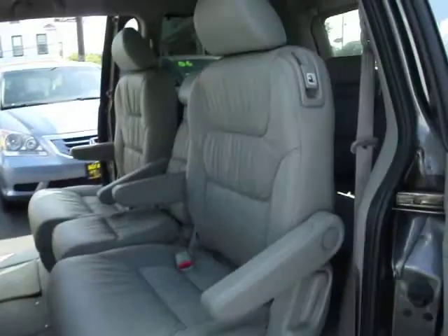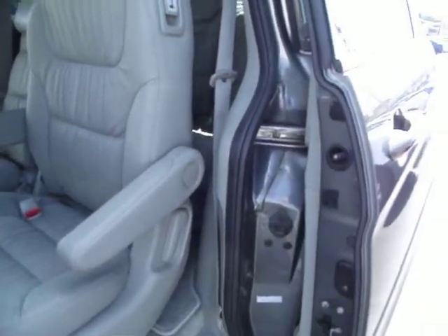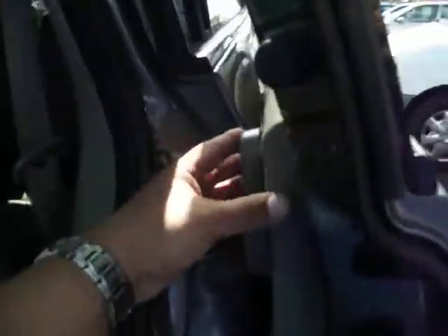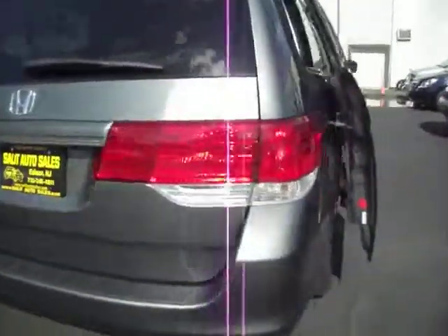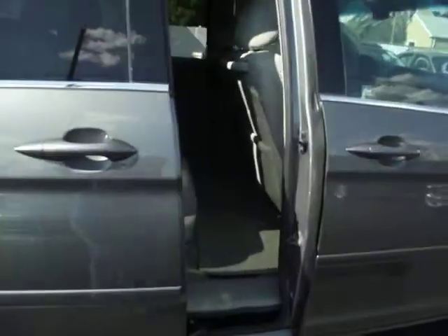Besides using the buttons on the control panel by the dash, you can use the remote or pull the door handles to operate the power sliding doors — simple as that.